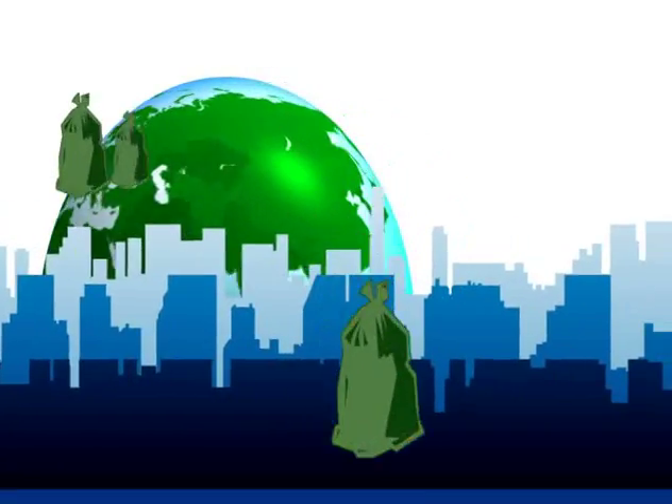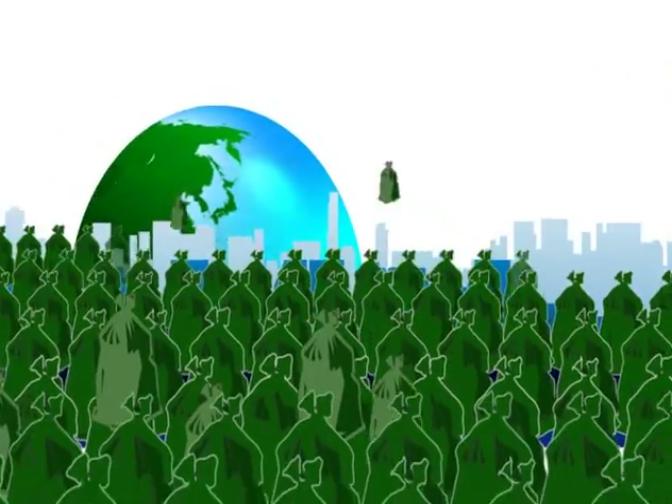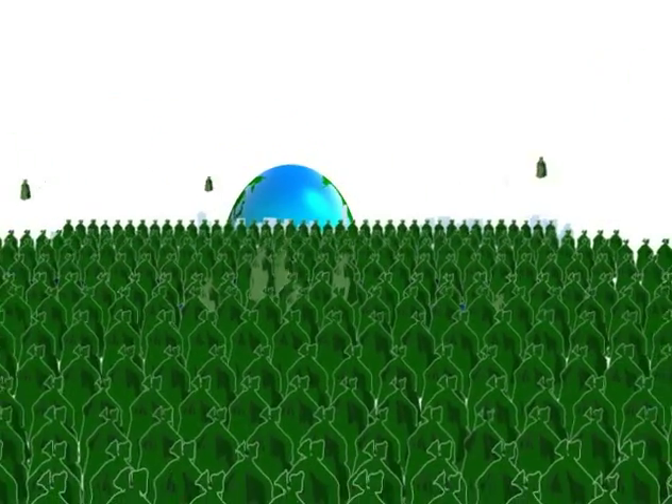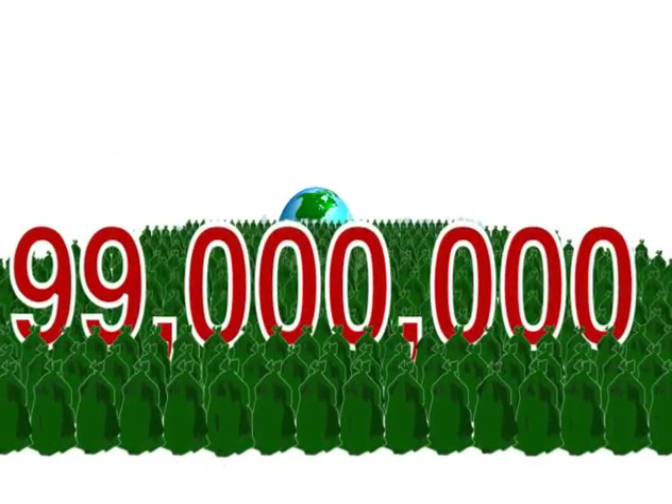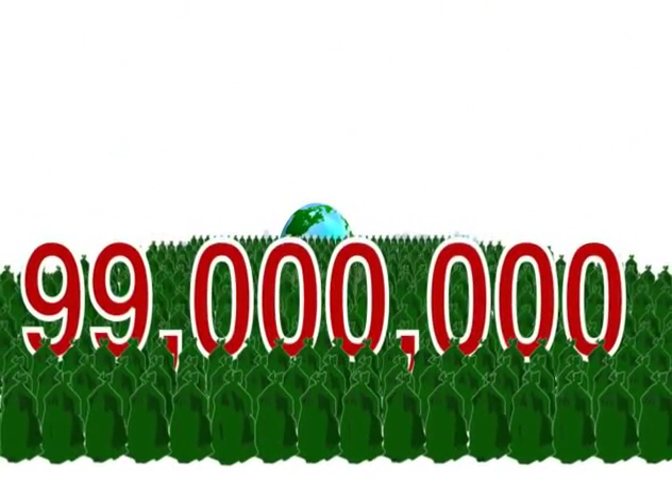All over the world, cities are struggling to deal with the waste their residents generate. In North America, despite our best efforts to reduce, reuse and recycle, the equivalent of 99 million garbage bags are thrown out each day.